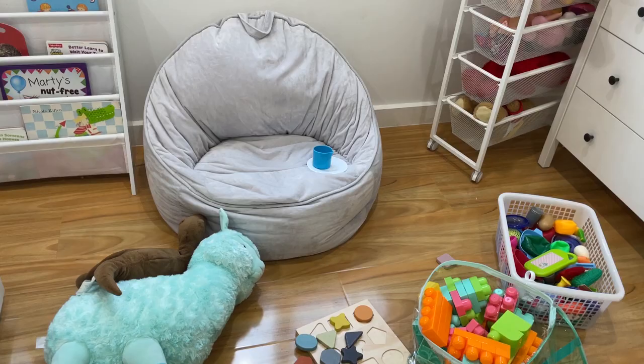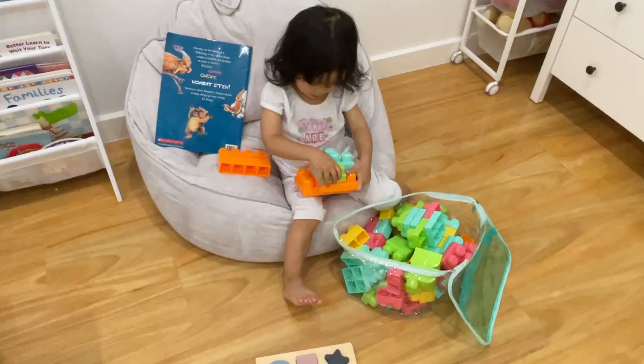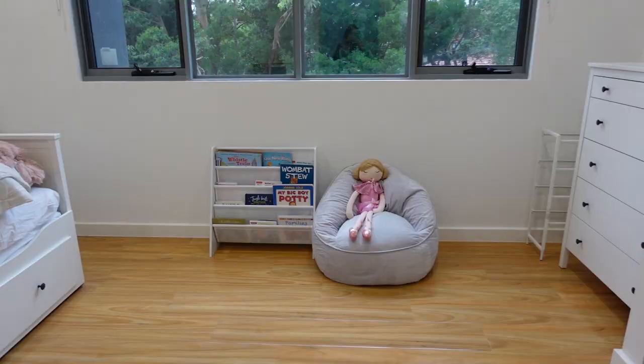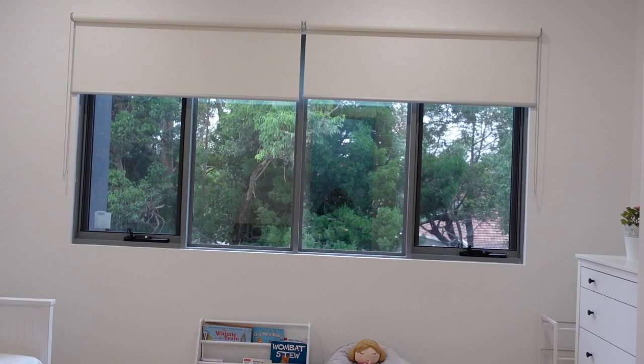My eighth strategy is to choose a good spot in your home to read books to your child. If you read to them in a place filled with lots of distractions, there's a big chance your child will move away in the middle of your storytelling. Too many distractions give children more choices of activities they might find more interesting than listening to you. If there's not much distraction, they are more likely to stick with you. Make sure your child is also sitting comfortably, and lighting in your room is important too.